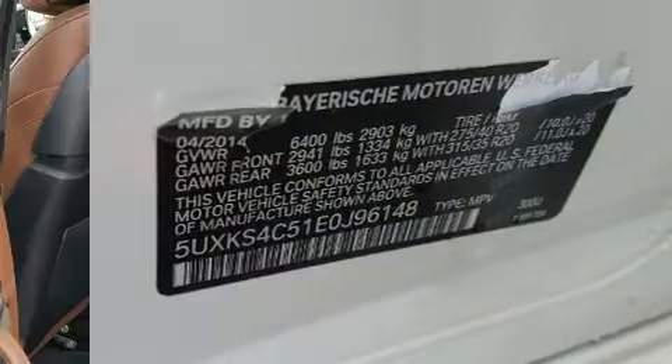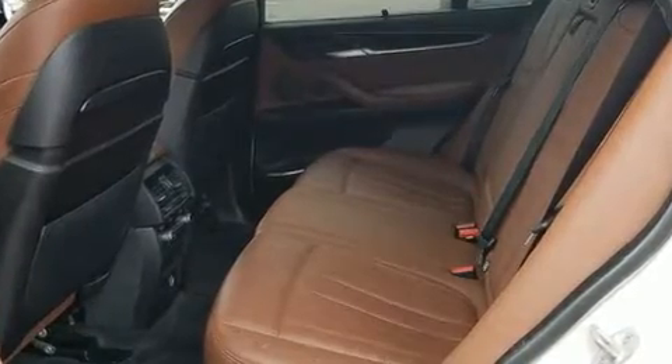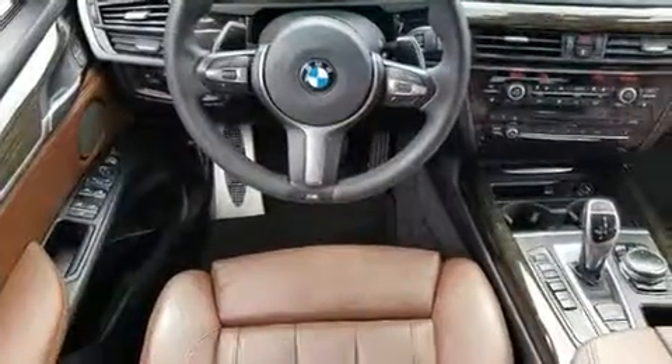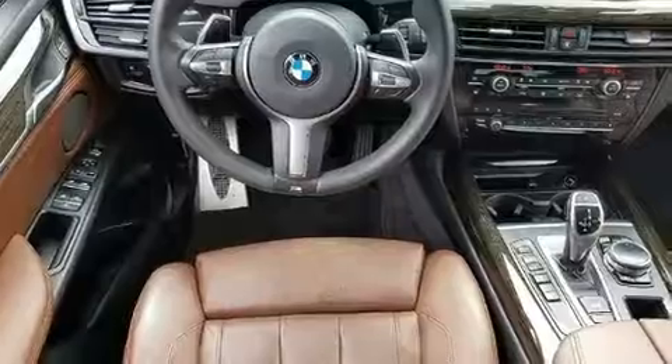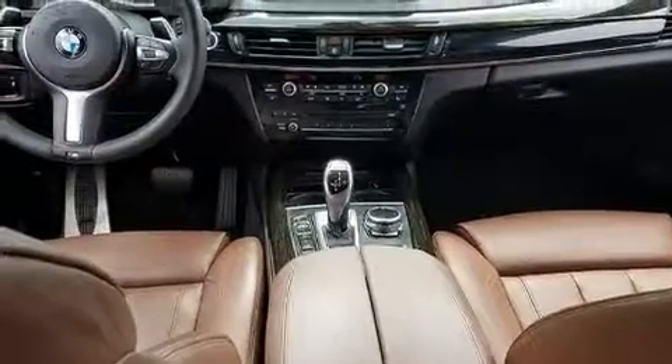A wealth of standard features means that you no longer have to sacrifice, like heated seats, a tachometer, automatic dimming door mirrors, high-intensity discharge headlights, a power liftgate, rain-sensing wipers, and seat memory.